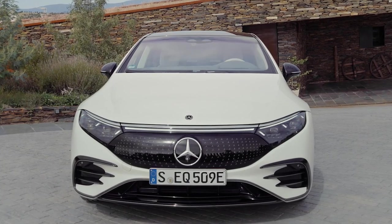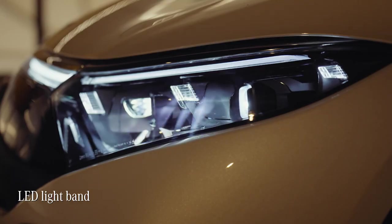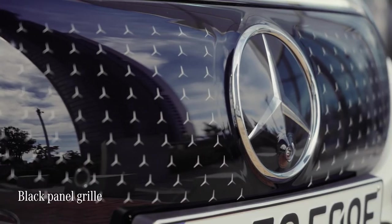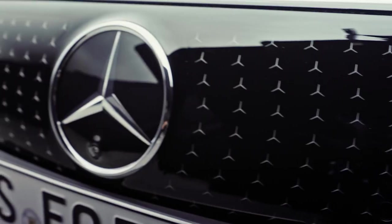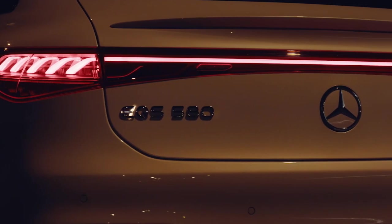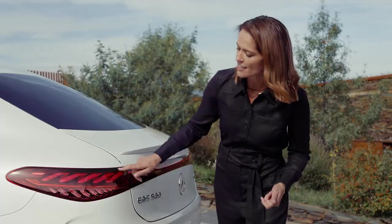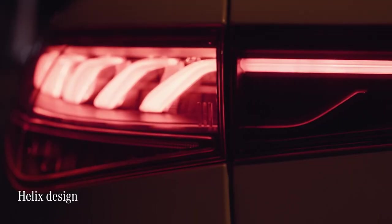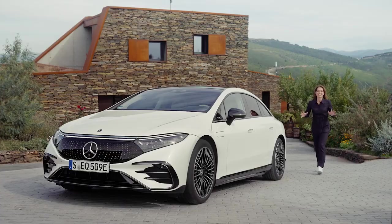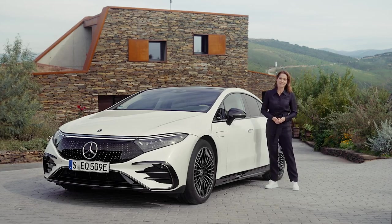At the front, there's a really distinctive face with an LED light band connecting the innovative headlights and, of course, the black panel grille — all coming together to create a distinctive look focused around the central Mercedes-Benz star. At the rear, another light band ties up the package, and I love details like the helix design in the rear lights. Let's get this out onto the road, because there are some more features I can't wait to show you.